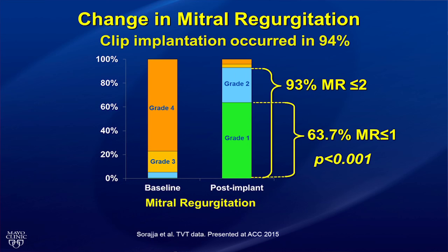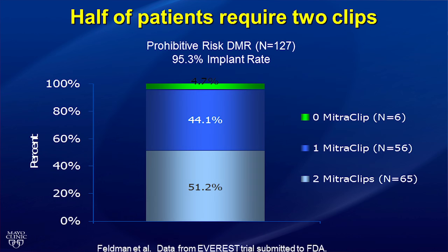I would like to review some of the data surrounding the MitraClip. These data come from the Degenerative Mitral Regurgitation Cohort from the Everest trial — the US pivotal trial used for FDA approval of the current device — as well as the TVT registry, which includes the first 564 commercial implants performed in the United States. The MitraClip consistently improves mitral regurgitation: using the TVT registry data, 93% of patients have grade 1 or 2 mitral regurgitation following the procedure. From the Everest trial, we know that left ventricular size and function will also improve over time.